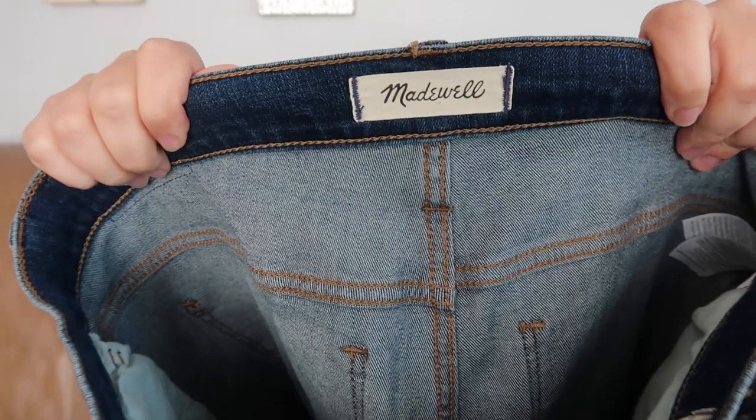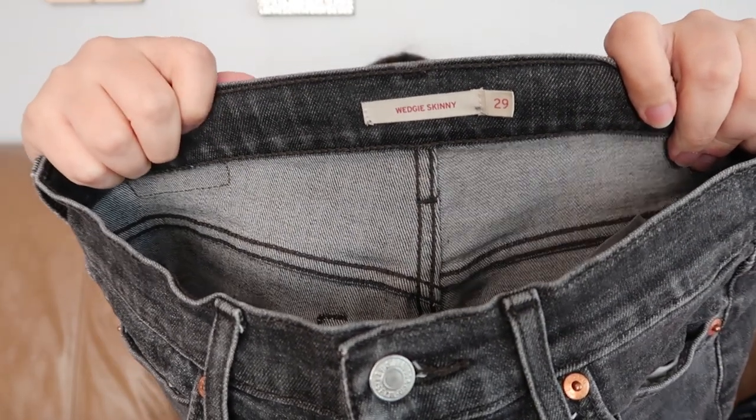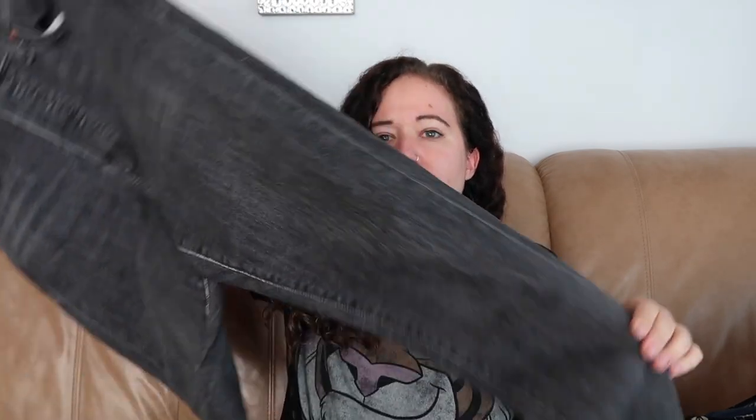I picked up a pair of Madewell jeans — these are the 10-inch road tripper, size 30 petite. I have no problem picking up petite sizes. These are a skinny but I like the road tripper style — I just sold a pair pretty recently for between $40 and $50. The last item is a pair of Levi's — the wedgie skinny in size 29, button fly, faded black wash, slightly cropped with a raw hem.